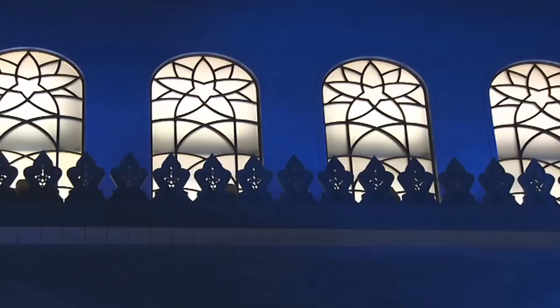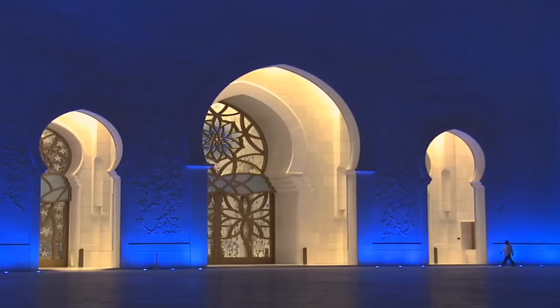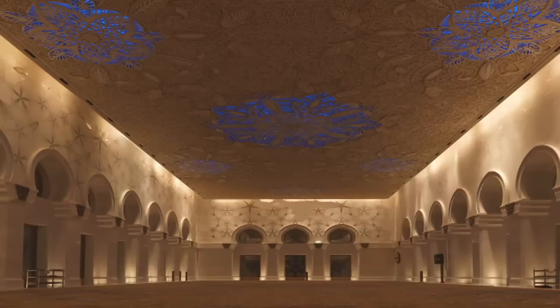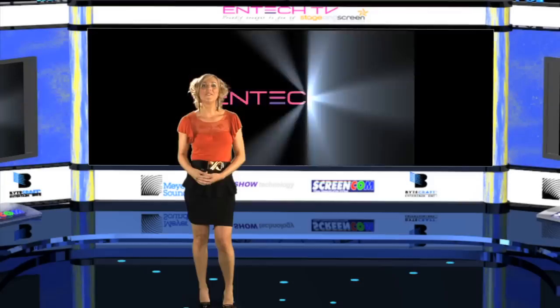They were looking for us to analyse the building and study the building, and to come back with an approach that was more of an artistic idea than just an illumination. So they wanted something that was obviously visible and would represent the building to a greater macro scale and viewpoint. But they trusted us to come back with some ideas that they would like.